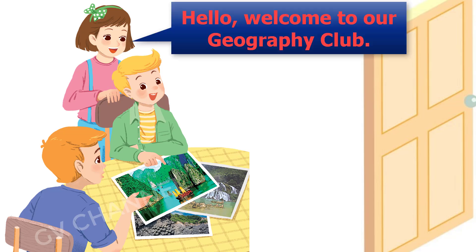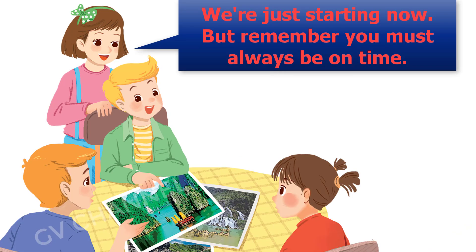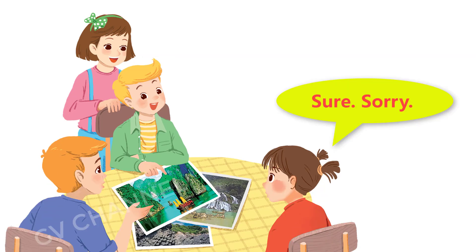Hello! Welcome to our Geography Club. Come in, Elena. We're just starting now. But remember, you must always be on time. Sure. Sorry.